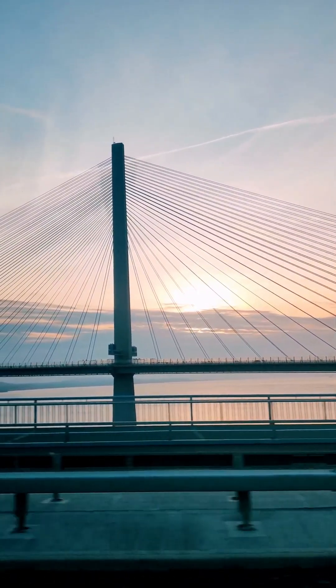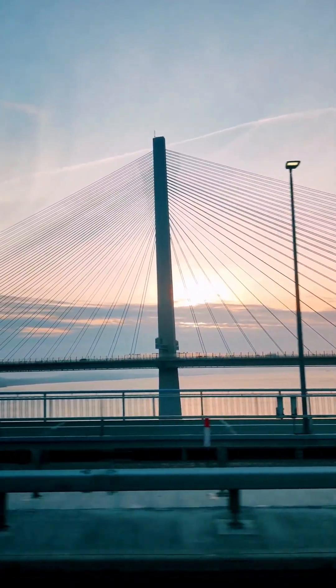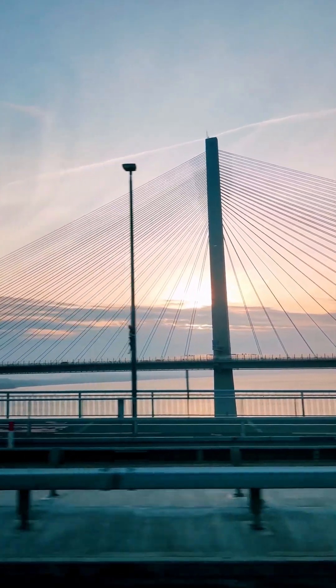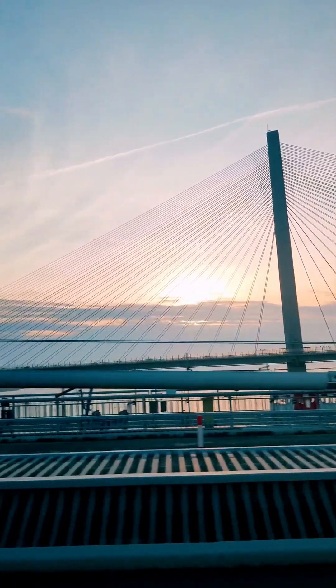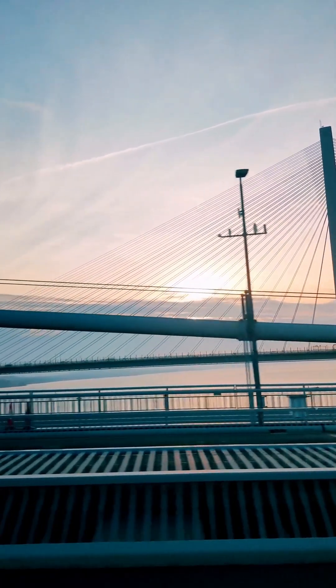Despite this dramatic cautionary tale, today nearly every major modern city skyline is defined by cable bridges — they are everywhere. The hidden truth behind this design dominance isn't just about aesthetics, but rather a fundamental shift in how we build.